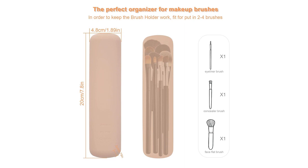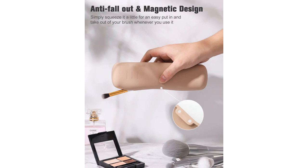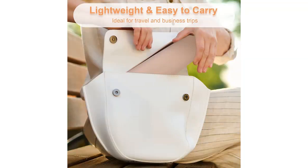The size of the holder is ideal for travel. It is compact and portable, fitting easily into my travel bag or suitcase. This allows me to take all my essential brushes with me wherever I go, without sacrificing space or organization.